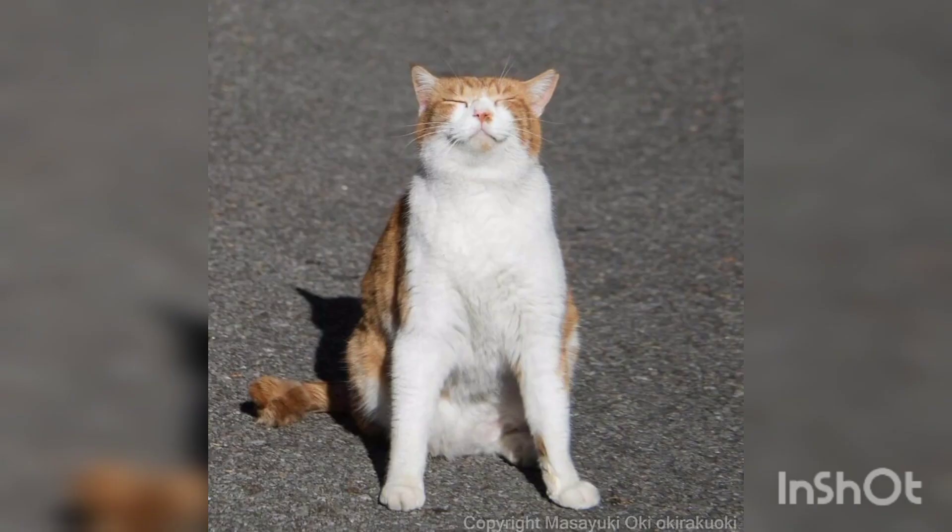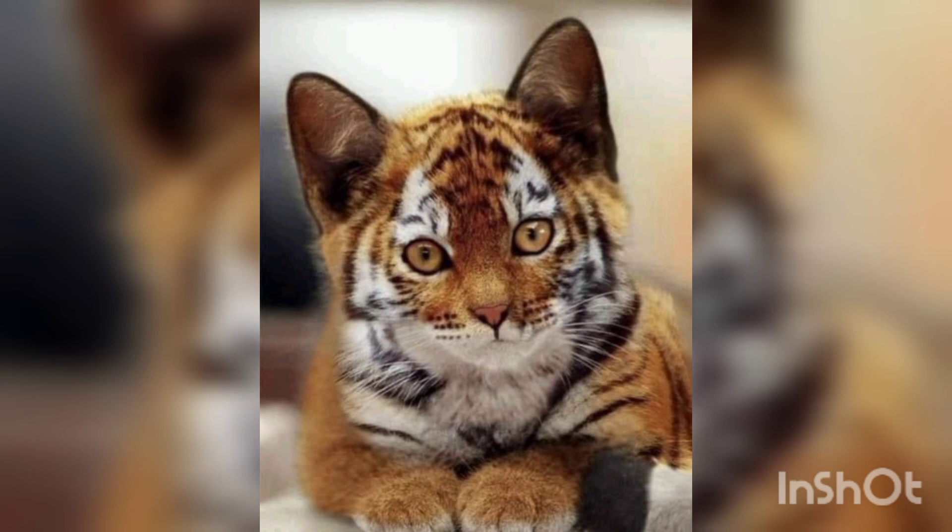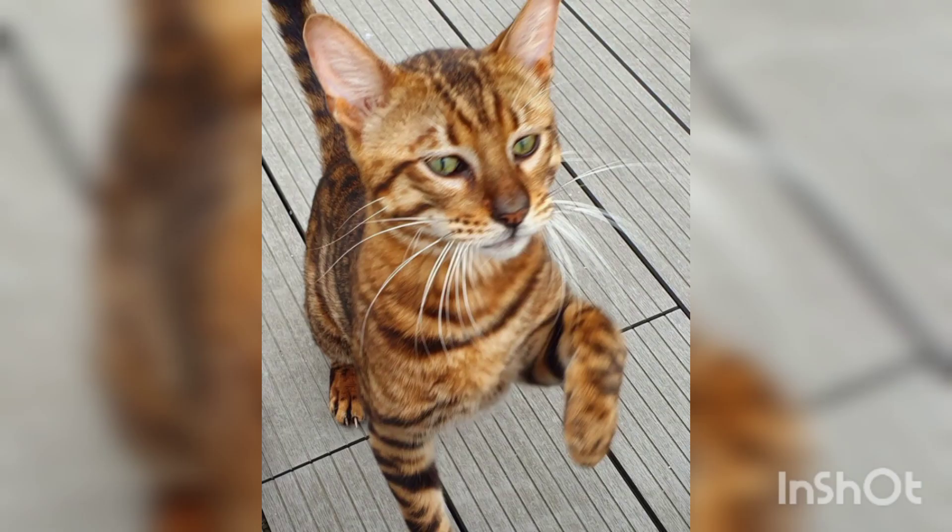Is the Toyger a Bengal cat? According to sources, the Toyger is a cross between a Bengal cat and a striped domestic shorthair, resulting in a medium-sized cat with tiger-like markings. I hope you enjoyed this video — thank you so much for watching. Please subscribe to my channel and press the bell icon.